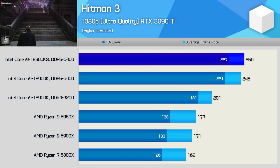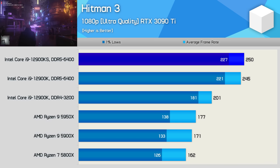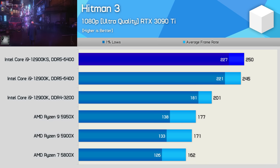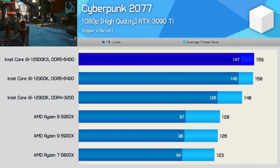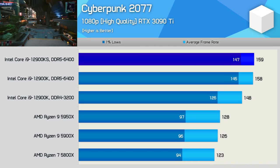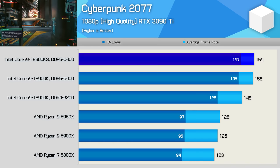Hitman 3 enjoys the added bandwidth DDR5 brings — the 12900K was 22% faster using DDR5-6400 versus DDR4-3200. When using the same DDR4 memory as AMD's Zen 3 processors, the 12900K was 14% faster than the 5950X. Once again, the 12900KS offers no real benefit over the 12900K, boosting performance by just 2%. The last game is Cyberpunk 2077, and again the 12900KS is really no faster than the 12900K, improving average frame rate by a single frame. The 12900K saw a 7% boost to average frame rate when going from DDR4-3200 to DDR5-6400, and a 15% improvement in 1% low performance. When compared to the 5950X, the 12900KS was 24% faster, though it is using much higher clocked DDR5 memory.